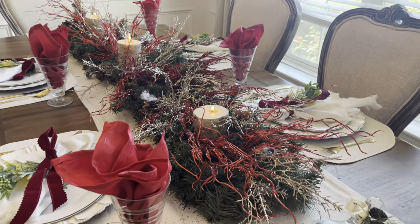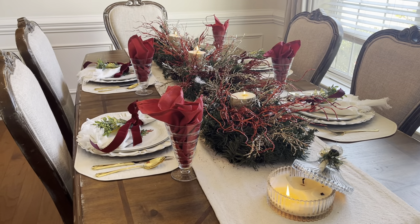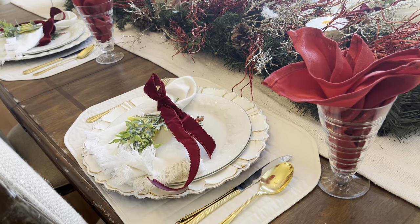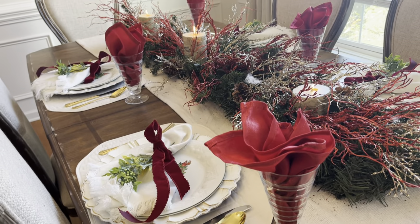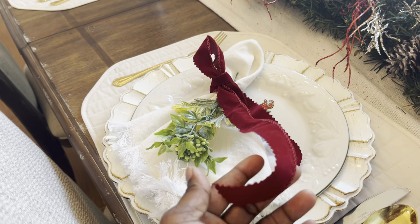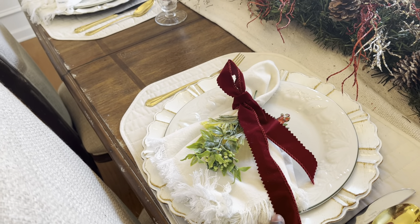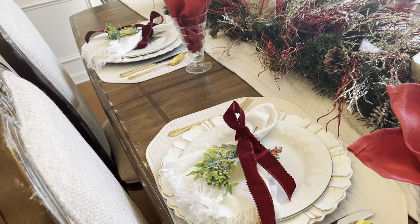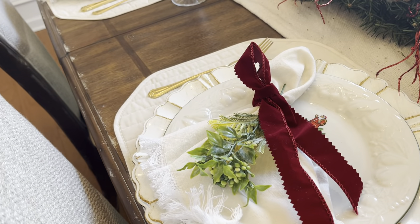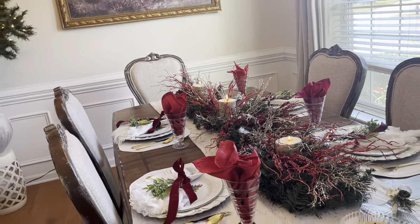I used garland and then added these Dollar Tree picks that I've had for years — red and champagne gold picks. This candle I got from Ross; I have several of those candles. When you see them at Ross, just pick them up. My same old Christmas plates that I normally use, my gold flatware, and I put a napkin in there just to give more height and add a little more color to the table. I did the napkins upside down with ribbon — I got the ribbon from Hobby Lobby and cut the edges to give it that little detail. Little things like that matter to me.